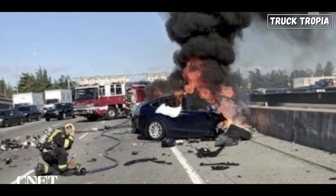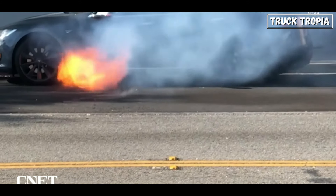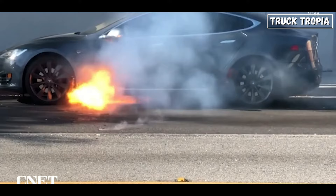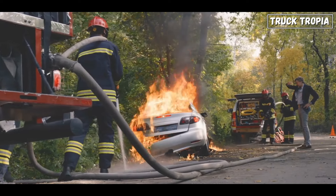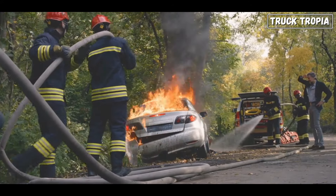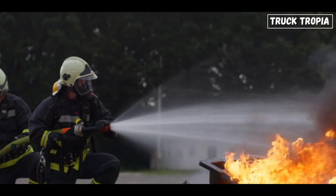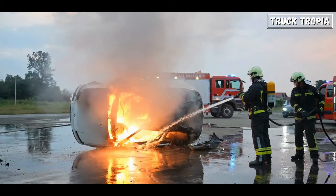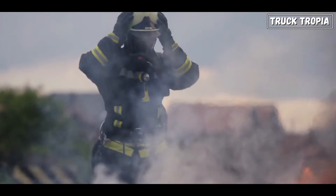Lithium-ion batteries are challenging to extinguish because the electrolyte they contain is highly flammable, and once ignited, the fire can sustain itself even without an external heat source. Additionally, the battery cells are tightly packed, making it difficult for firefighting agents to penetrate and cool down all affected areas effectively. Moreover, attempting to extinguish a lithium-ion battery fire with water can exacerbate the situation, as water can react with the lithium metal inside the battery, leading to the release of hydrogen gas and potentially intensifying the fire.